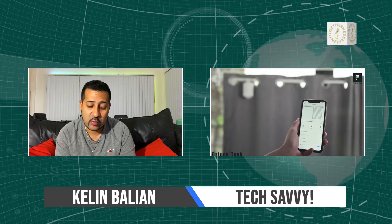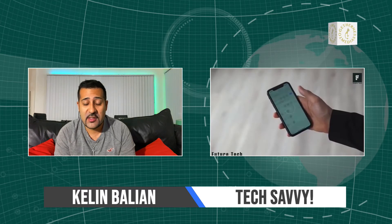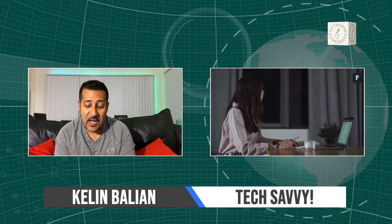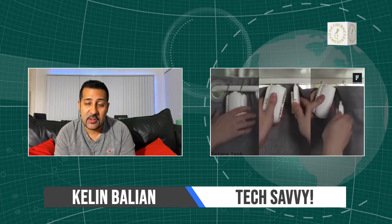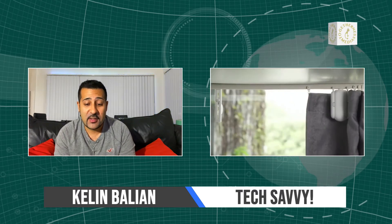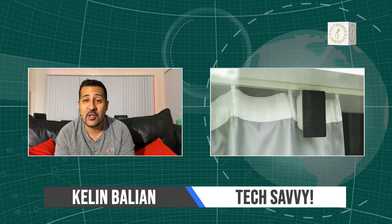This last one is called the SwitchBot Curtain. We've all seen automatic curtains that cost thousands of dollars — well, this thing can make your normal home curtains automatic for only $90. You throw it onto your curtains and it's voice activated, app controlled, and you can even set an alarm. So if you wanted to wake up to sunlight, this can do it. For under $100, that is a steal. Who doesn't want automatic shades?